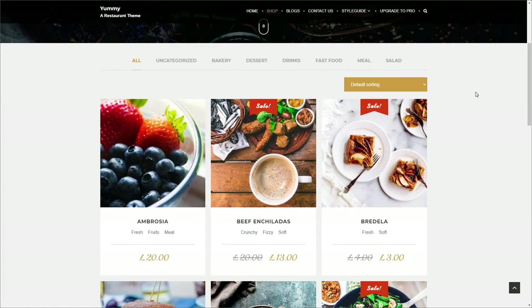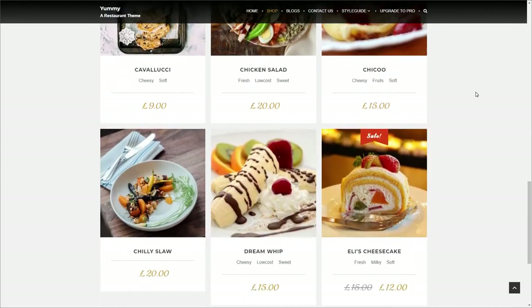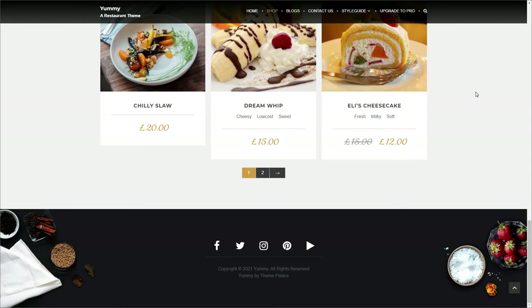It comes with a variety of features, including layouts, various widgets, and more, as well as being a WooCommerce-compatible theme that's also ready to be translated.